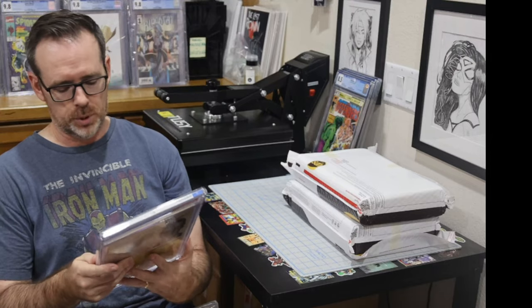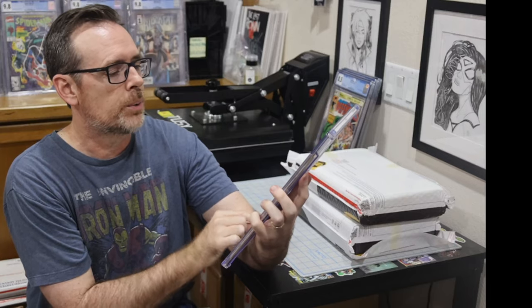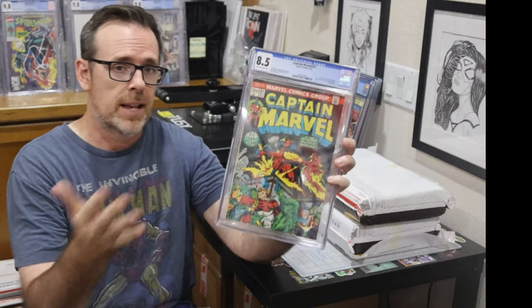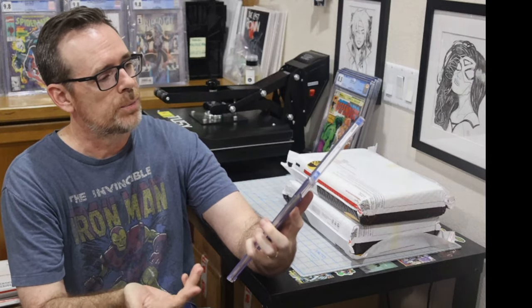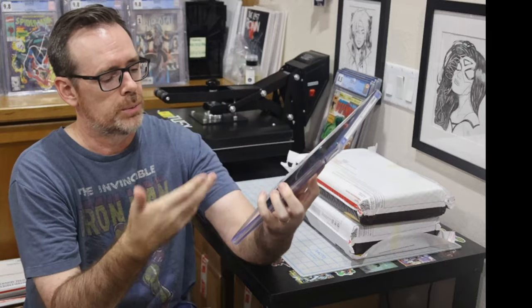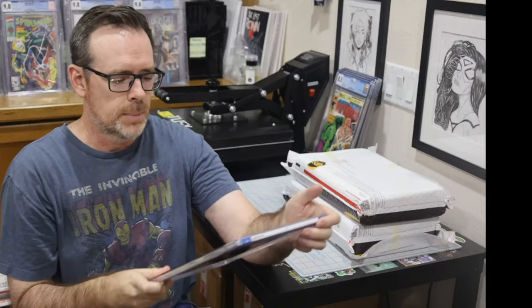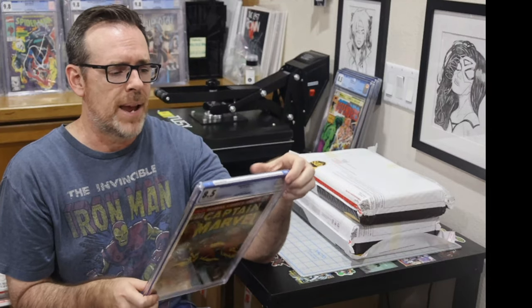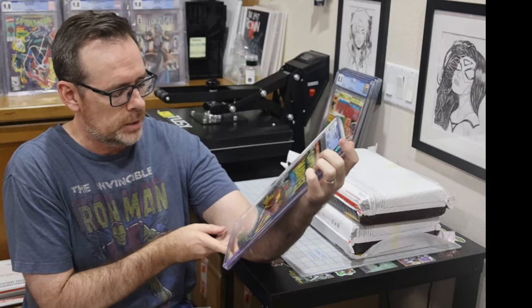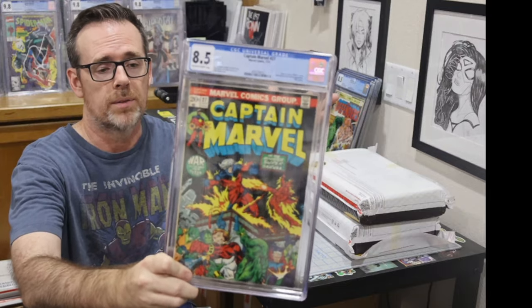This is Captain Marvel number 27, an 8.5 off-white to white pages from 1973. On the label you've got Thanos, Star Fox, Mentor, Death, Super Skrull, and an Avengers appearance with a Drax cameo. Just thinking about Guardians of the Galaxy and Star Fox slash Eros — a great book from 1973. To get it in 8.5, I'll take that. It's an extremely dark cover on the top half, likely to incur lots of damage, so to have it in 8.5 I'm happy. It's miswrapped, not my favorite, but all of this had photos so I could have backed out. For the grade and for the value, I think it was a good pickup.